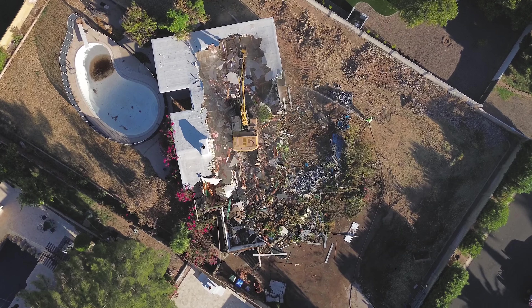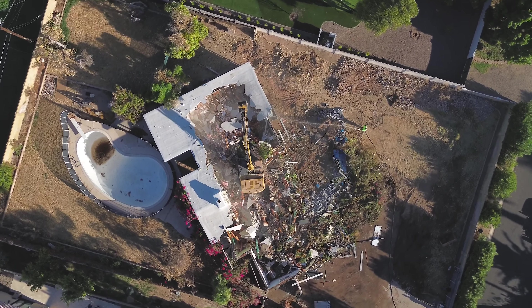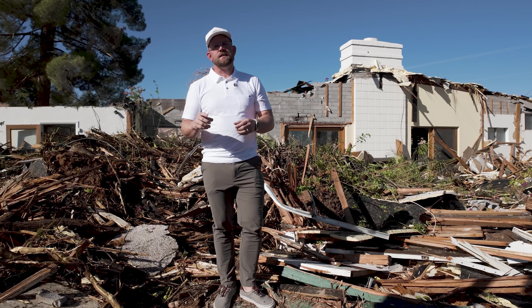I'm currently sitting at our 55th Place project here in Arcadia, and this is one of our many custom homes that we're about to build for a client. A lot of people might ask: when is it that I should get a contractor or developer involved?